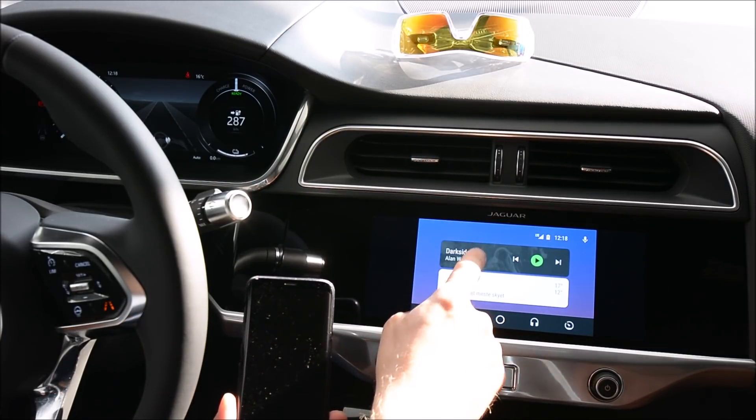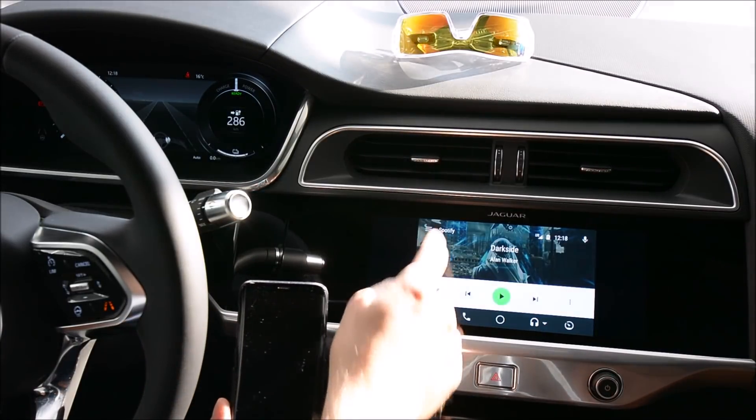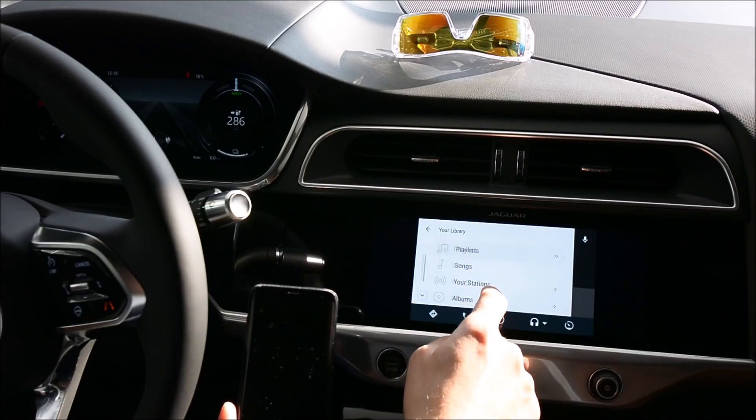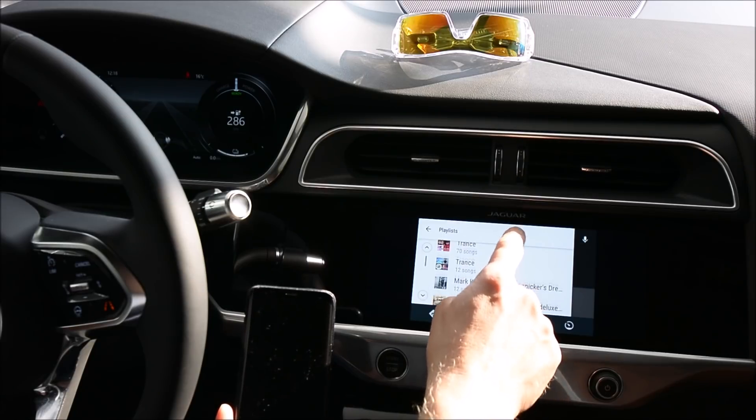If I want to go to Spotify it will look like this — my library, playlists. It doesn't really use the whole screen.